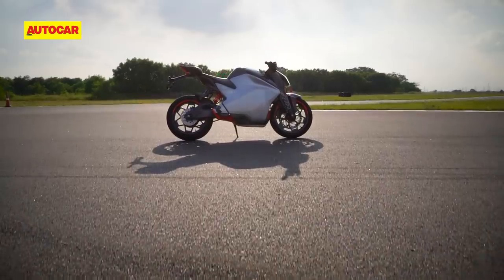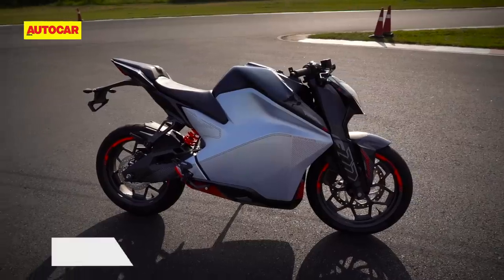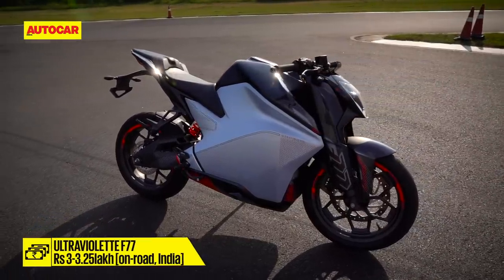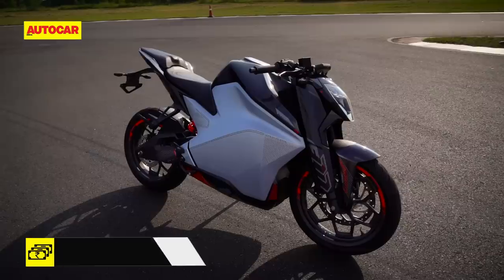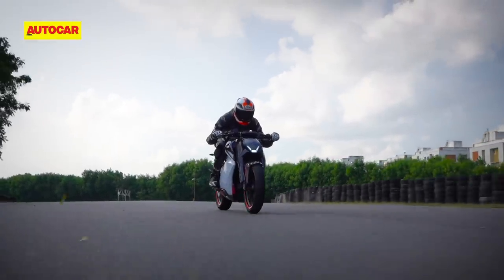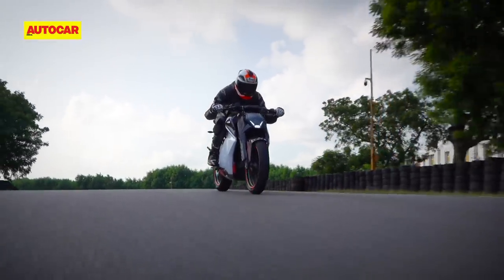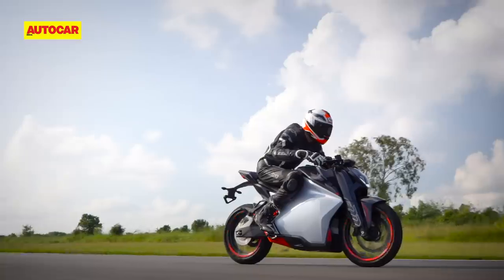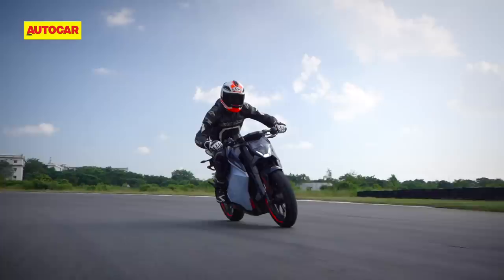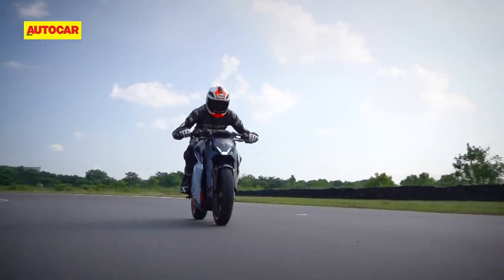How much will all this cost you? Ultraviolet says the F77 will be priced between Rs 3 and 3.25 lakh on-road when it goes on sale late next year in Bengaluru, with other cities to follow at a later date. At this price, you certainly aren't getting a similar price-to-performance ratio as a petrol-powered machine. What you will be, however, is an early adopter — and early adopters of any technology have never had it cheap.